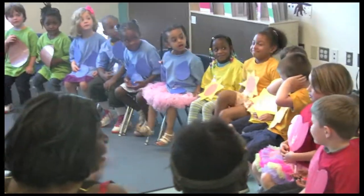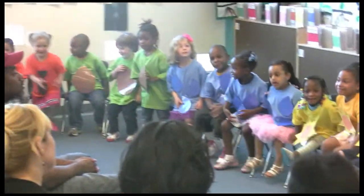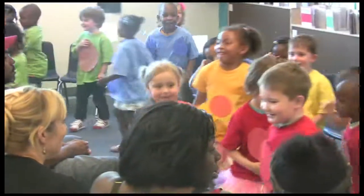Now preschool two friends can go and sit with their families. Thank you. Thank you.